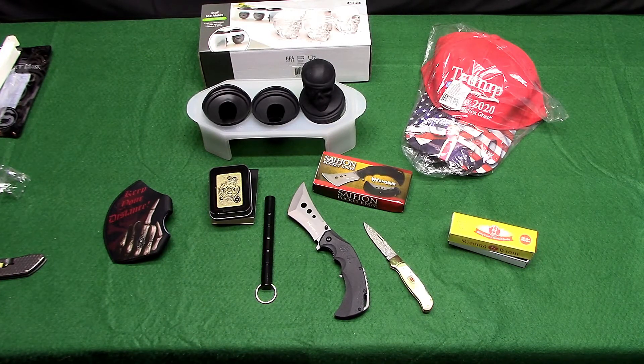Next up is supposedly a hundred dollar value bag — if you can believe that. Boom.